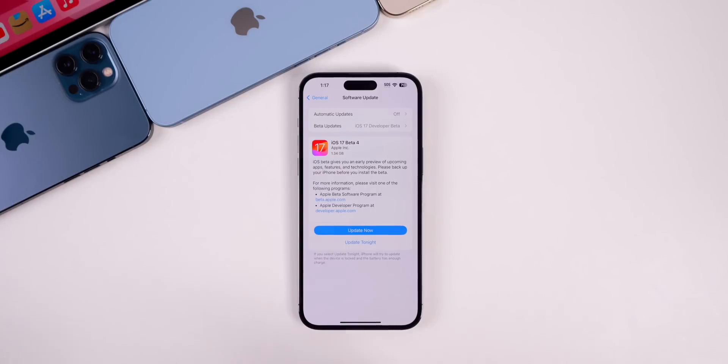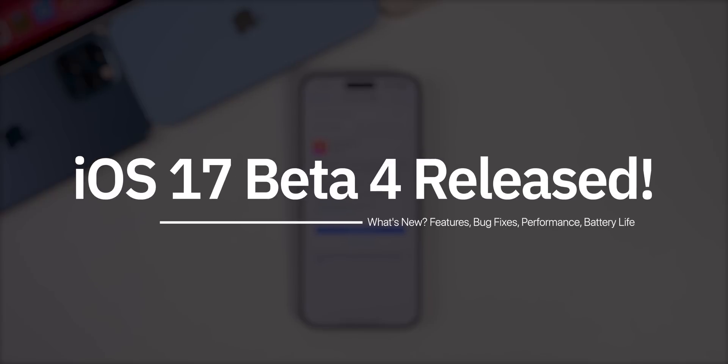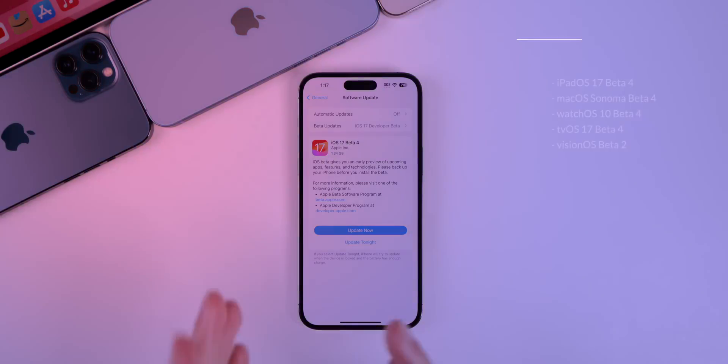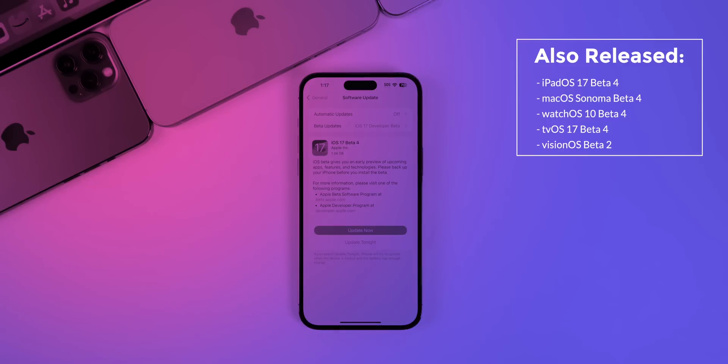What's up guys, my name is Brandon and today Apple released iOS 17 Beta 4, two weeks after the release of Beta 3. This is out for registered developers right now and will soon be available for public beta testers. Along with this release, Apple also dropped the fourth beta for iPadOS 17, macOS Sonoma, watchOS 10, and tvOS 17.